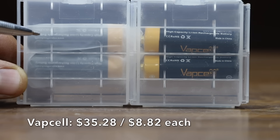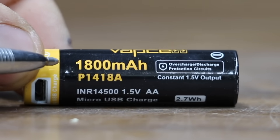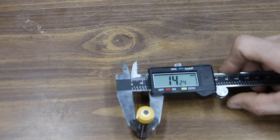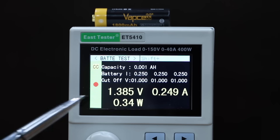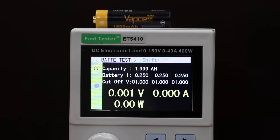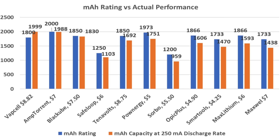The most expensive brand tested at $35.28 for four batteries, or $8.82 each, is the Vapsel brand — rated for 1,800 milliamp hours or 2.7 watt hours, with a protection circuit in the anode, made in China. The diameter is 14.24 mm and it is the heaviest yet at 19.4 grams. The Vapsel's voltage dropped to 1.38 volts at the start. Rated for 1,800 milliamp hours, it actually exceeded its rating by almost 200 milliamp hours — very impressive. It was the only brand to exceed its advertised capacity; the Amptorrent and Black Oob came very close.